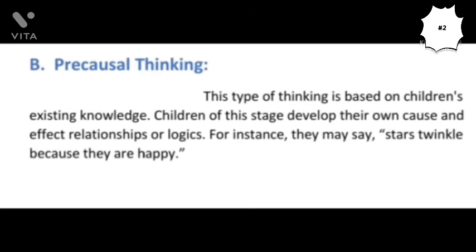The second characteristic of children in this stage is pre-causal thinking. This type of thinking is totally based on children's own existing ideas or views. In this characteristic, a child may develop his own cause-and-effect relationship. For instance, they may say the stars twinkle in the sky because they are happy.